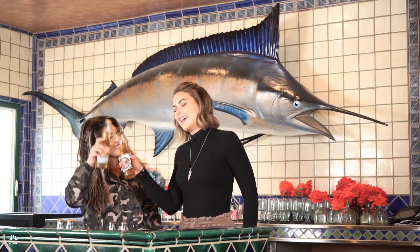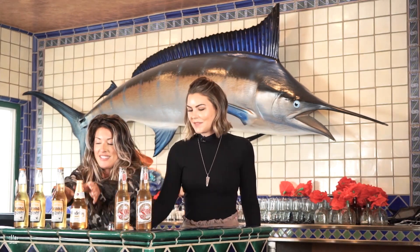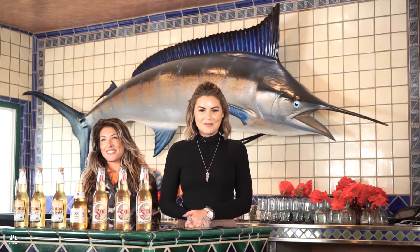The block party is about to begin and today you're getting an inside look at some incredible homes for sale in America's finest city. So let's find your perfect home. I'm Claire McKee, welcome to On The Block.